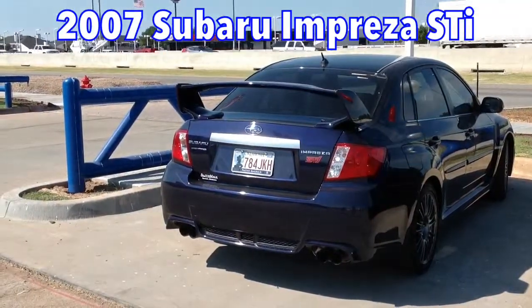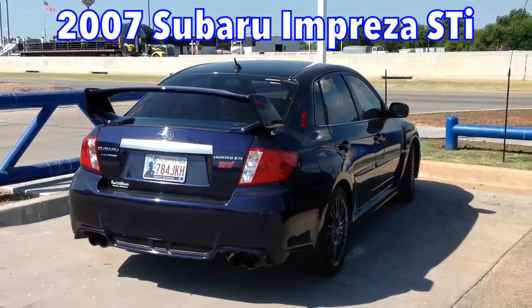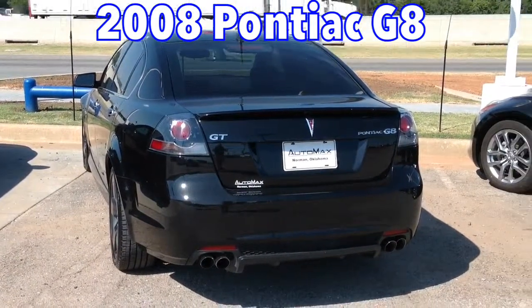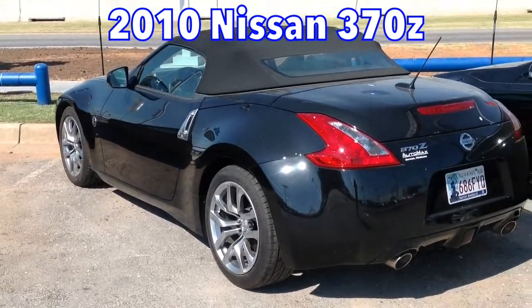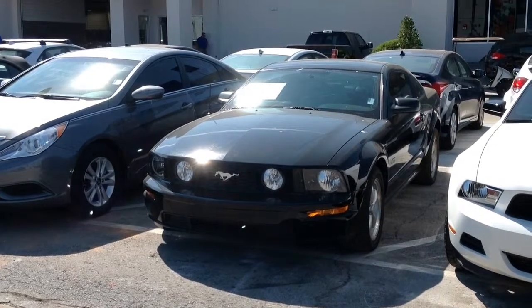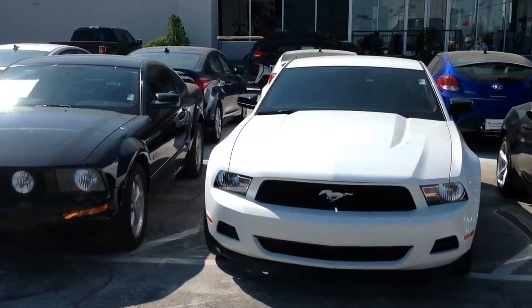How about this Subaru Impreza STI? Did you know we carry more pre-owned STIs than any other dealership in the state? Or how about this black Pontiac G8 GT? Or this Nissan 370Z? Are you a fan of the Ford Mustang? Then check out this black 2008 GT model or this white 2012 V6 with only 31,000 miles.